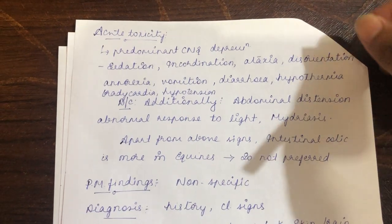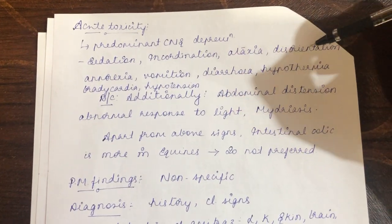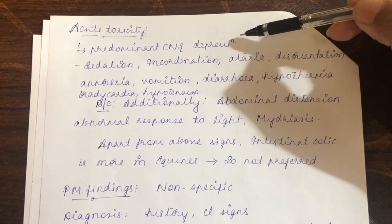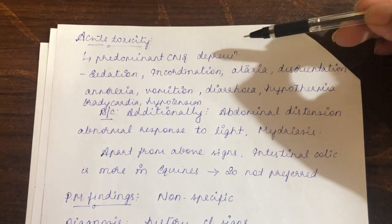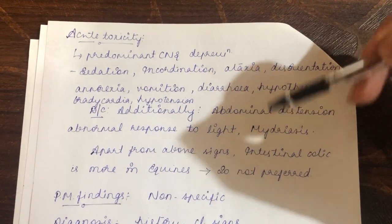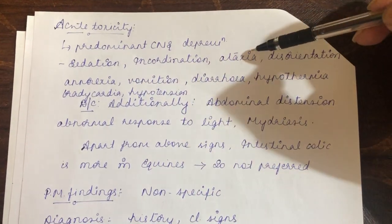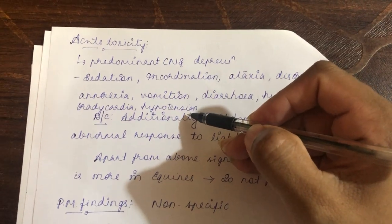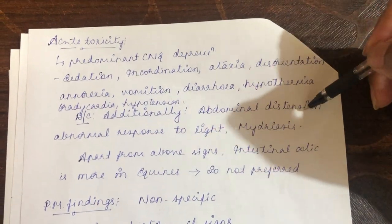In acute toxicity, there is predominant CNS depression with sedation, incoordination, ataxia, and disorientation. Amitraz toxicity is commonly seen in dogs and cats, where there is a possibility of accidental licking or dermal absorption through wounds if higher dosage is used. Clinical signs include sedation, incoordination, ataxia, disorientation, anorexia, vomiting, diarrhea, hypothermia, bradycardia, and hypotension — the last two due to decreased sympathetic outflow.